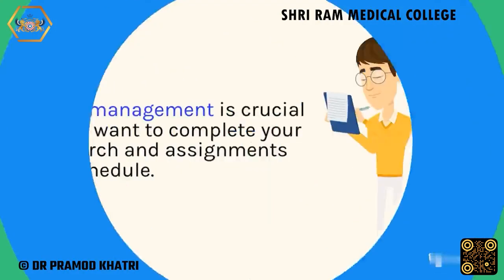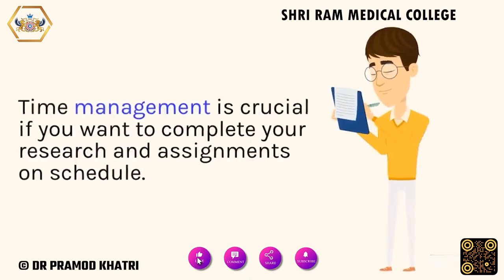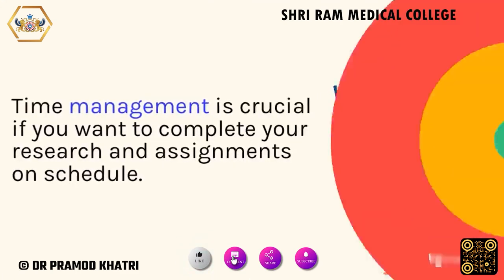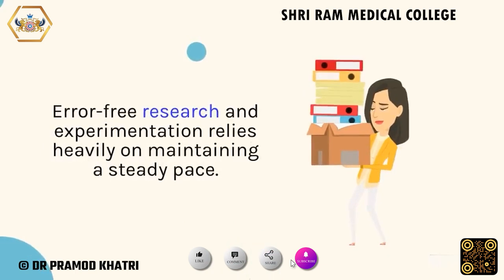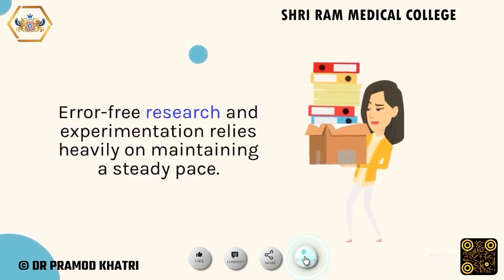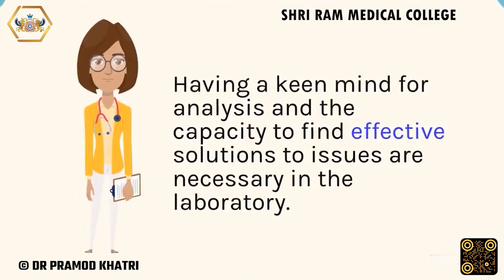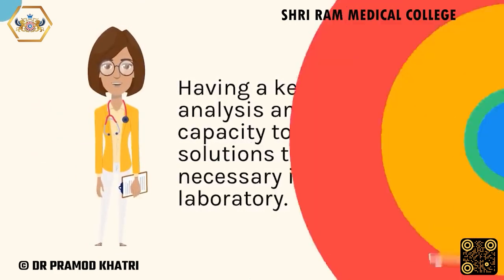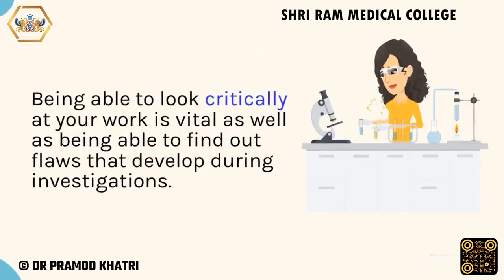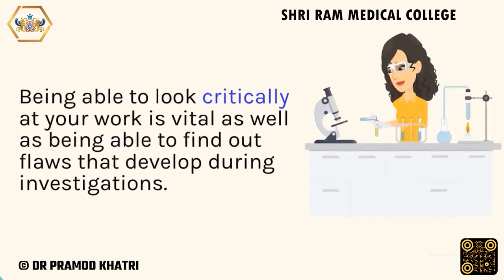Time management is crucial if you want to complete your research and assignments on schedule. Error-free research and experimentation relies heavily on maintaining a steady pace. Having a keen mind for analysis and the capacity to find effective solutions to issues are necessary in the laboratory. Being able to look critically at your work is vital, as well as being able to find out flaws that develop during investigations.